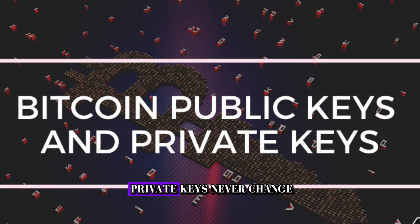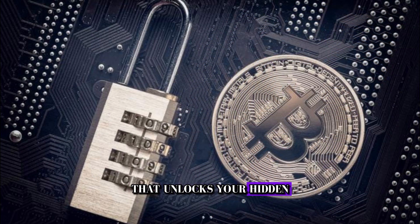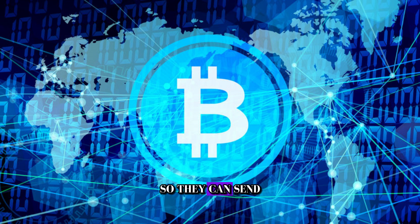Your public and private keys never change. You must keep them in a secure place — without them, you lose your money. Your private key is like your secret key that unlocks your hidden box of Bitcoins. It doesn't change, and it proves that you're the owner of those Bitcoins. Your public key is derived from your private key and is shared with others so they can send you Bitcoins or verify your transactions.